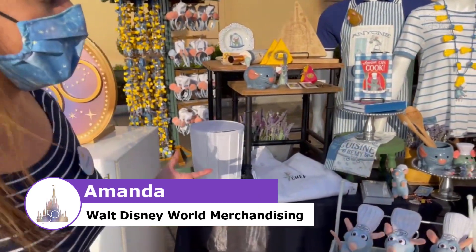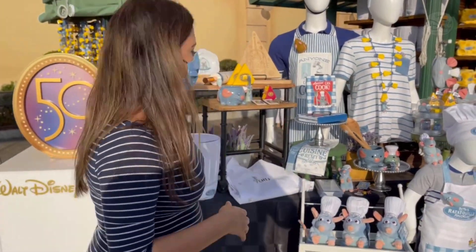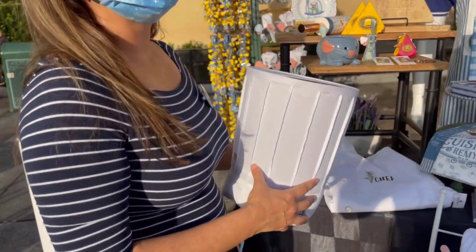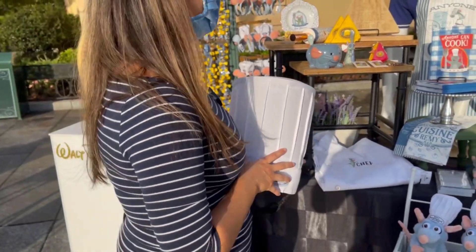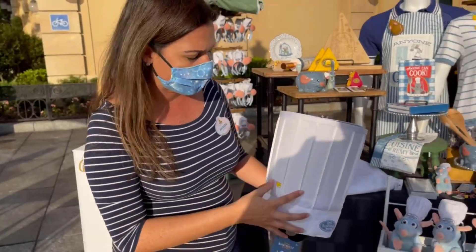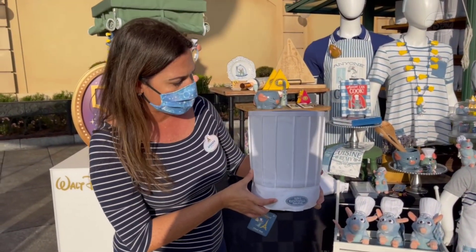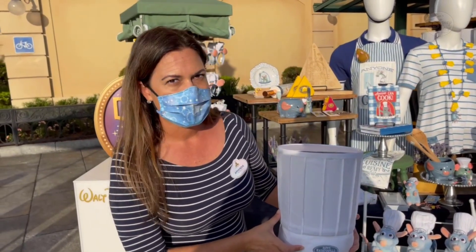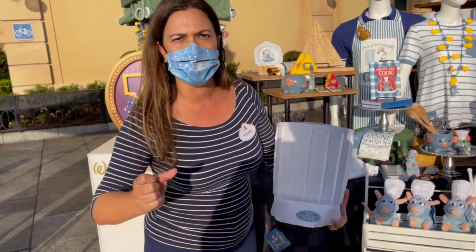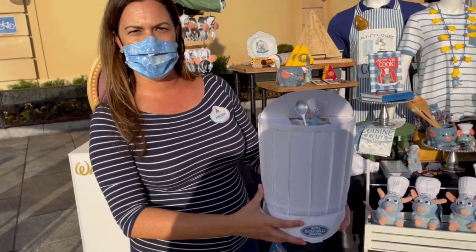We are talking all things Remy's Ratatouille Adventure, and of course we have such a great merchandise offering, something for everybody in the family. We have some chef-inspired things — Remy loves to cook, so we want to cook with him. This is our chef hat. It does have three different modes. It's a little hard to see right now in the sun. He has a silhouette here where he's pulling your hair, Remy's inside helping you cook, and he comes up top.